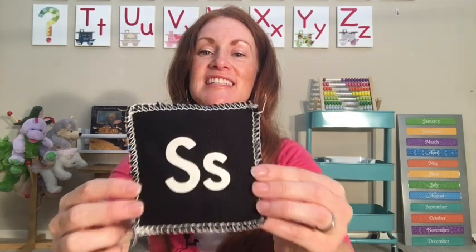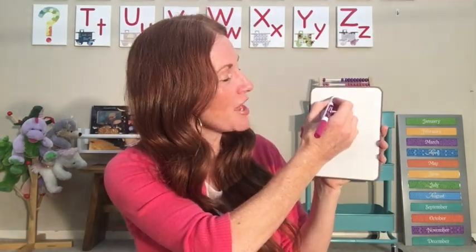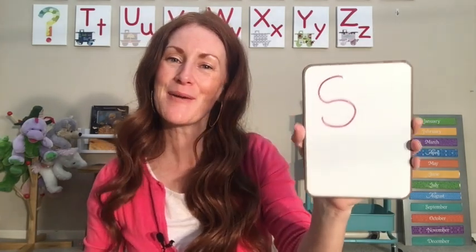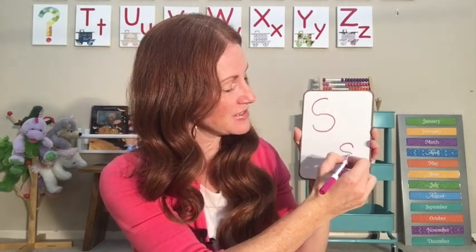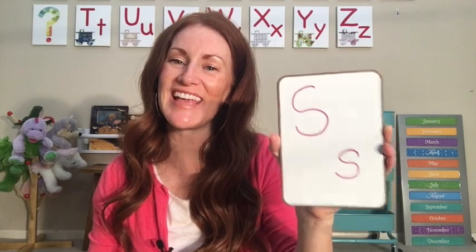You're remembering some important things about space. S makes the sound /s/. Let's practice making S. You can practice with Miss Katie — get something to write with and something to write on, or you can just watch. Starting at the top, around and stop — uppercase S. Let's try lowercase: around and stop. It's just a little smaller — lowercase S.